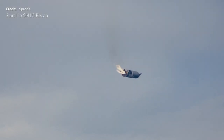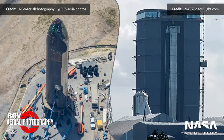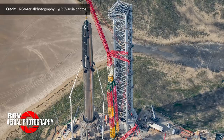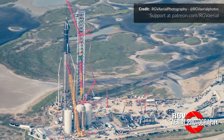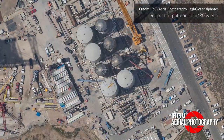Once SpaceX's goals are achieved, that will be an unprecedented and groundbreaking shift for the entire space industry. This is Ship 20 and Booster 4, currently separated but will soon be combined once again to form the full stack. SpaceX is now preparing the launch site at Boca Chica to send this beast on its very first mission.